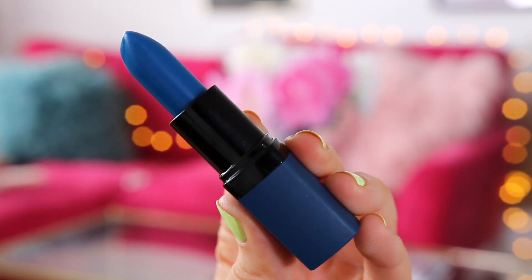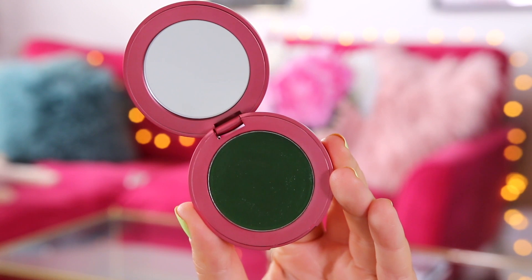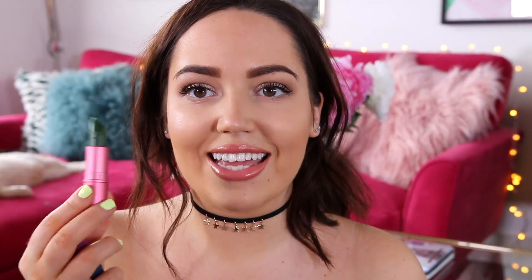The first product is this Barry M lipstick in the shade Neptune — it's like bright blue, looks so weird. The second products come in a set from the Frog Prince by the brand Lipstick Queen. The first is a blusher that looks bright green, and the second is also from Lipstick Queen — a lipstick that is bright green as well. I think I want to try the blush first and then the lipsticks after.